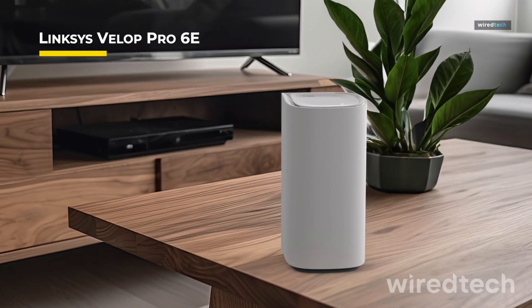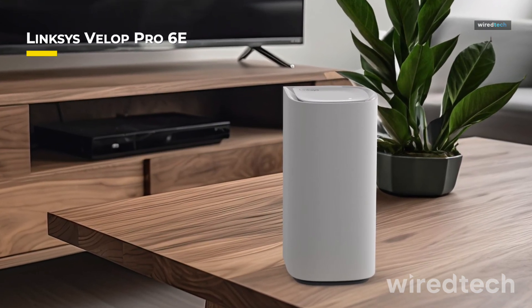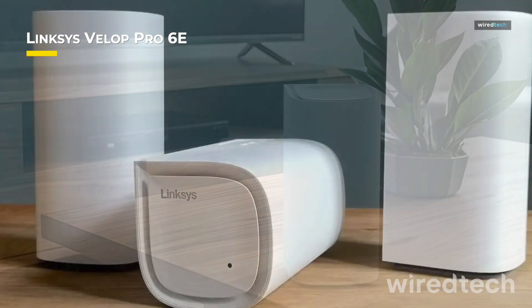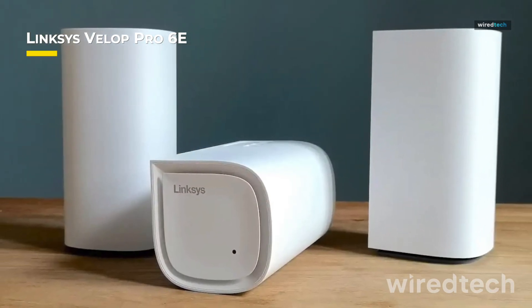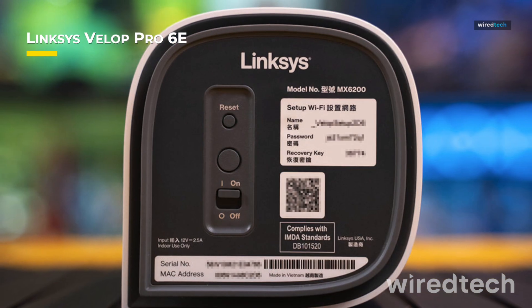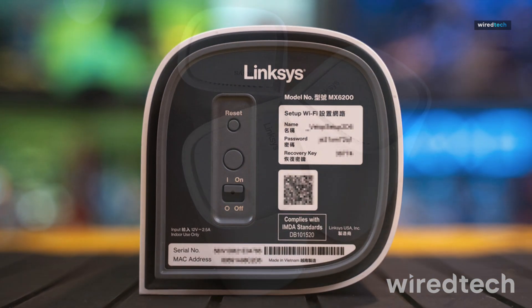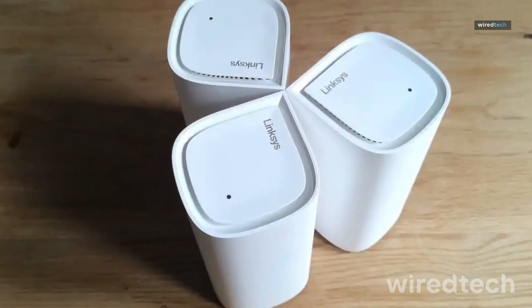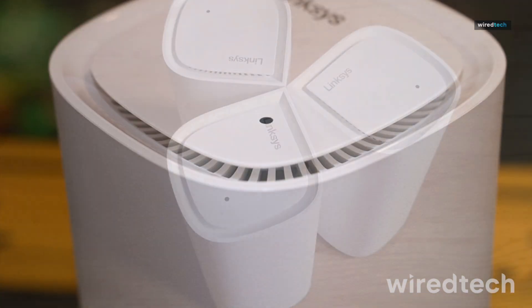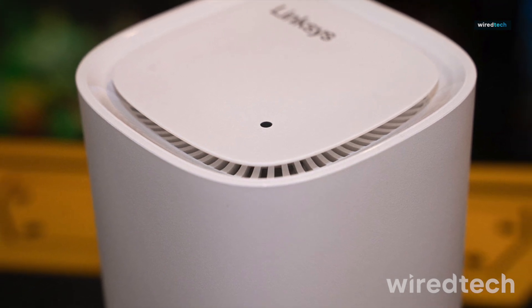Need high-speed Wi-Fi without spending a fortune? The Linksys Velop Pro 6e delivers Wi-Fi 6e performance with speeds up to 5 gigabits per second, ensuring smooth gaming, ultra-HD streaming, and fast downloads. Covering up to 6,000 square feet, it's a great fit for mid to large homes. Its tri-band technology reduces congestion, keeping your speeds fast even with multiple devices connected.